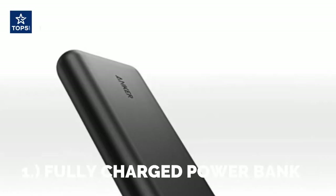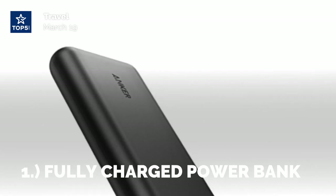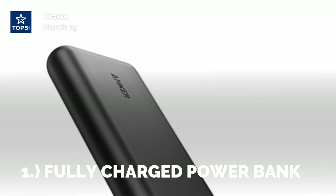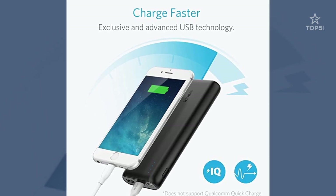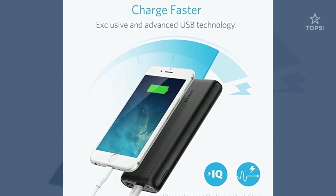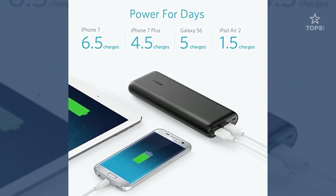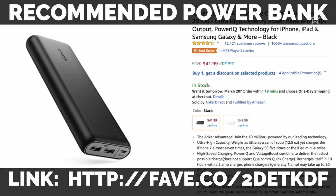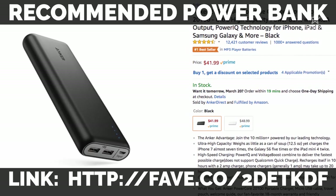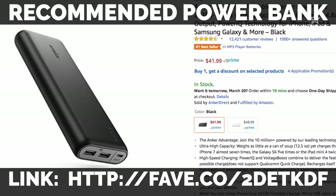1. Fully Charged Power Bank. If you count the check-in, the security check, the boarding, the delays, the flight itself, and the checkout, you're in it for a long time. Even if your phone is fully charged, it might not last very long, especially if you read or play on it to kill time. To make sure you can use your phone to call an Uber or check Google Maps once you land, plug your phone into a fully charged battery as soon as the flight attendant asks you to switch your phone to airplane mode. This way, you won't forget about it.